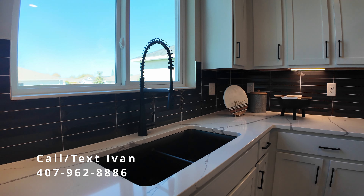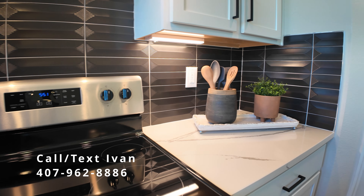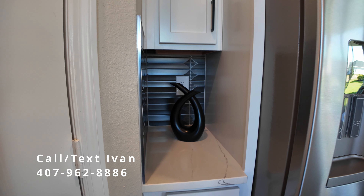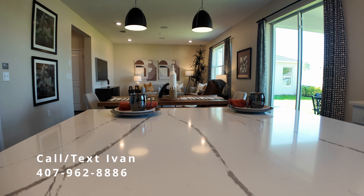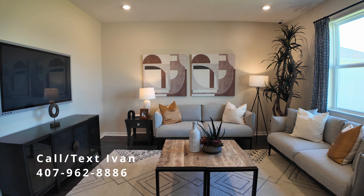We've got nice tile work here, backsplash, plenty of cabinets. As we go around, we're going to see that the pantry is coming up. And then there's this interesting little nook cubby — maybe you can put mail in there. Here's the pantry. It's a good size. You've got shelving on two walls. And then here is a view from that island out over your entertaining space.